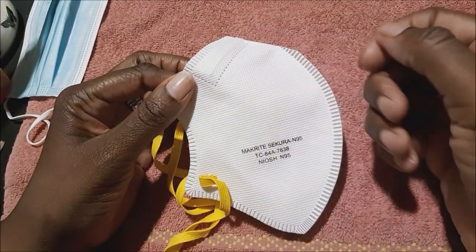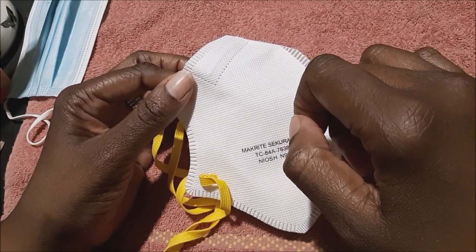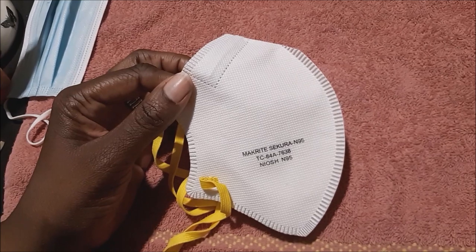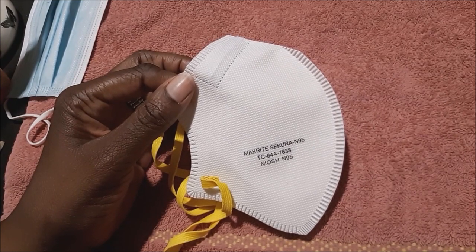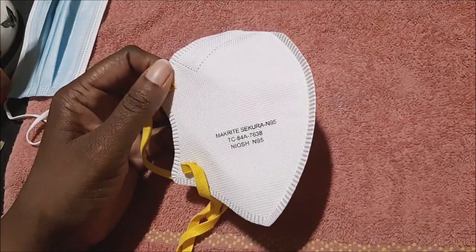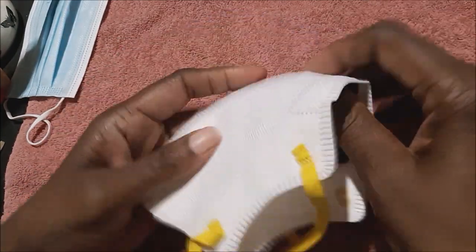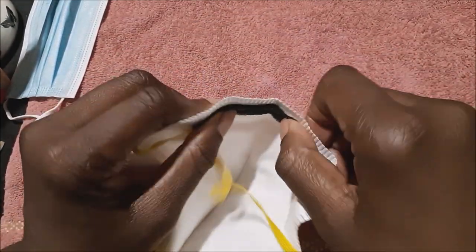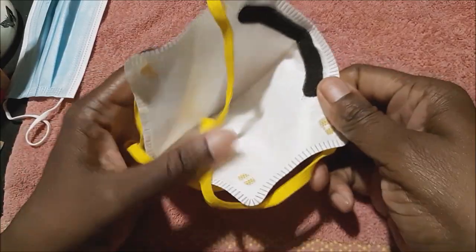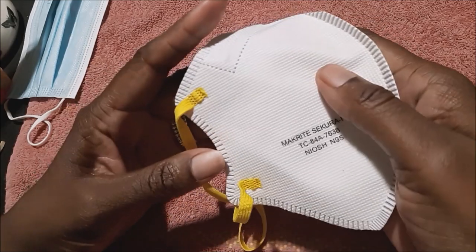That means it's excellent for when we are filing — it's going to capture 95 percent of those nail dust filings. It also protects against bacteria and viruses, including COVID. So this is the mask that should be our primary mask. It has a nose guard to make it fit snugly around our mouth, it goes around our head, and it goes around our neck — this is the A1 for us.